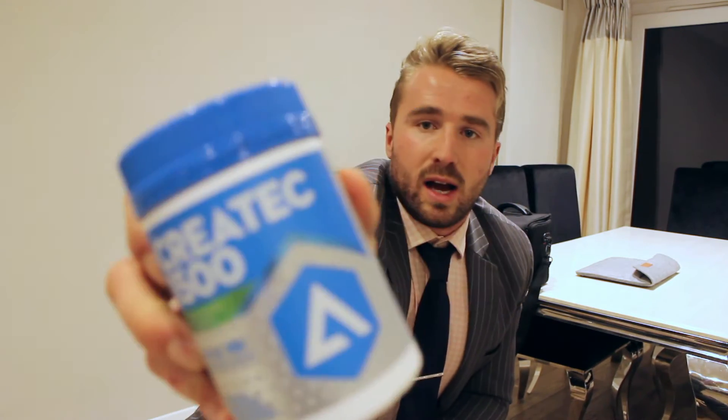Next on top of that, other bits and pieces — I've got the Creotec 1500, so I use that intra-workout as well. I put that with Intramino, also adding carbs, so I'll use six capsules of that every workout.